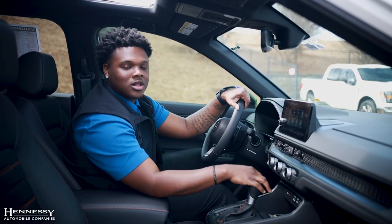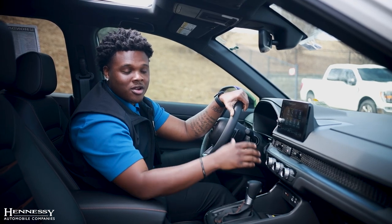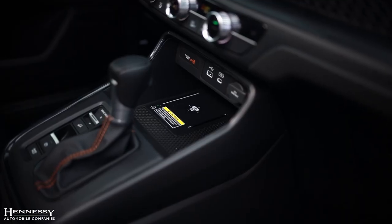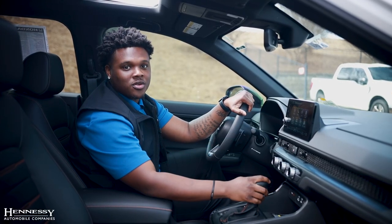Moving down, you will have your own dual climate control, so you and your passengers will have the ability of controlling their own climate here in the front. Moving down, you'll also have our wireless charging feature, so if you ever need to plug up your phone or lay it down right here, it will start charging up your device for you.